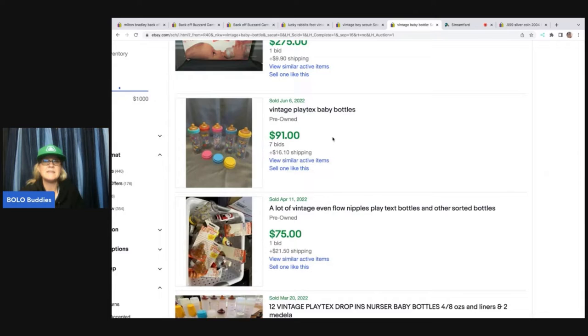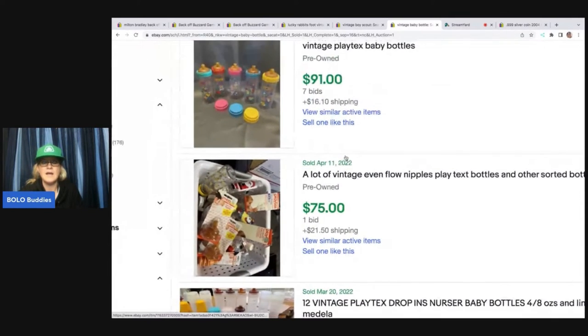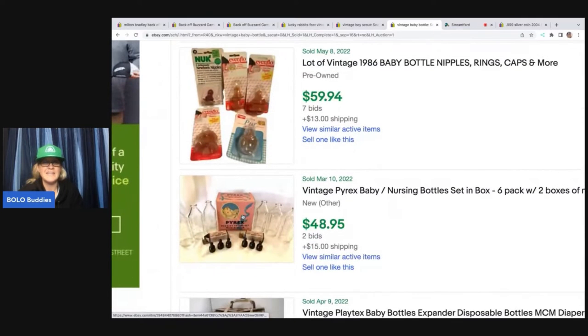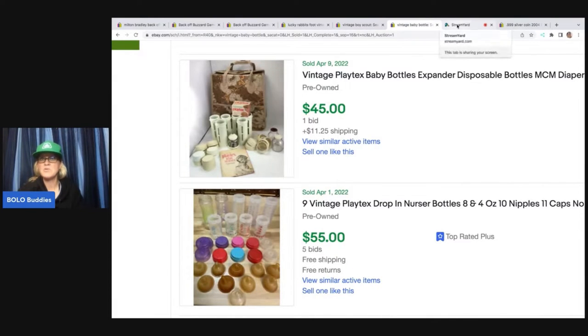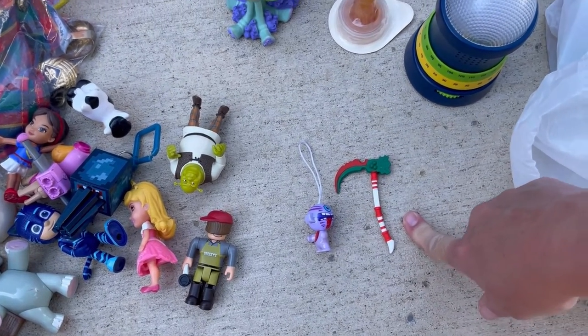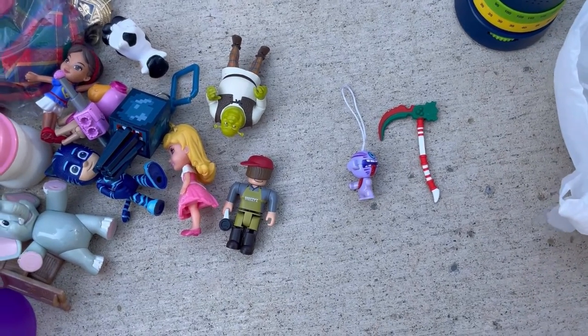For example, look at these Playtex vintage baby bottles right here — sold for $91, $76, $59.94. Here are some glass ones. Just something to think about. It's one of those things that may be off your radar or something you've never really considered sourcing. I do pick up weapons and stuff like this and I'm thinking I'm just going to keep saving them and maybe put them in a lot unless I can figure out what they go with.